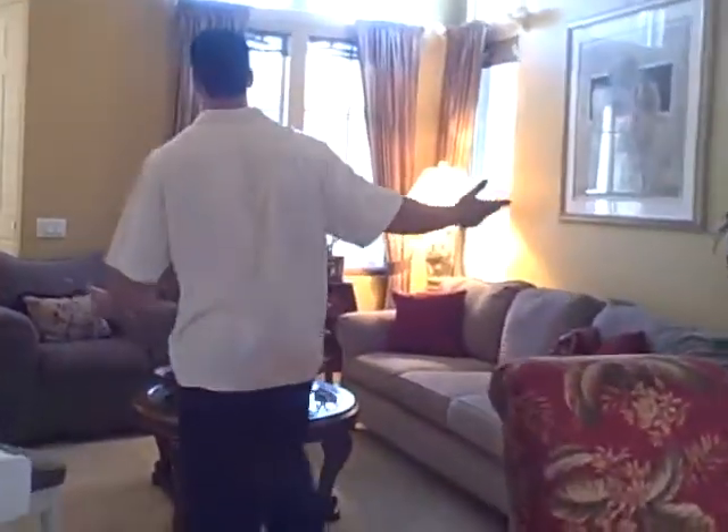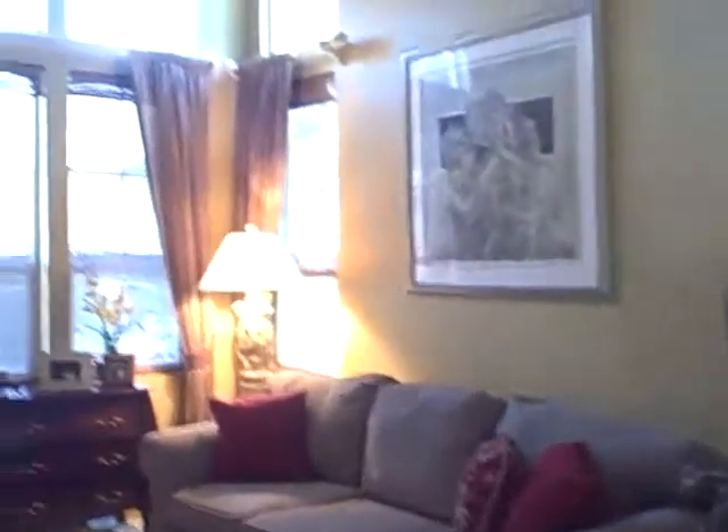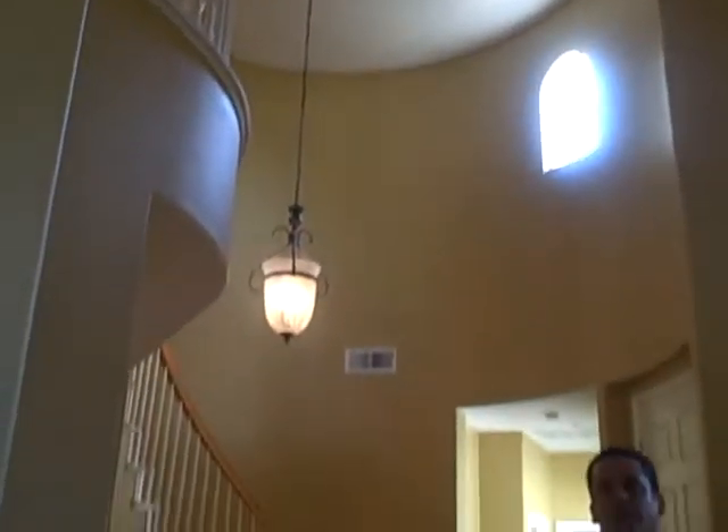Come on this way, and as we go through the formal dining, you'll see this is the formal living. If we pan up a little bit and look up, we'll see that there's vaulted ceilings, cathedral ceilings, in the formal living room and the entryway.